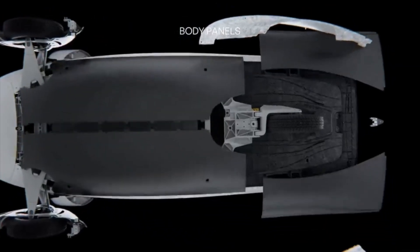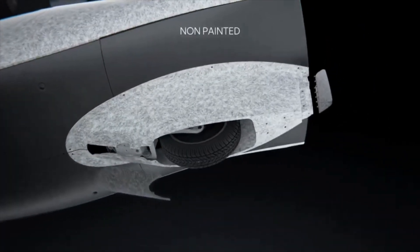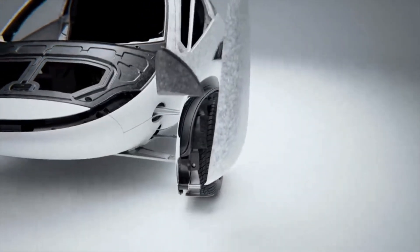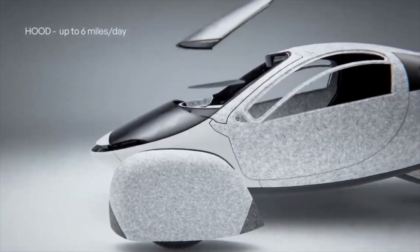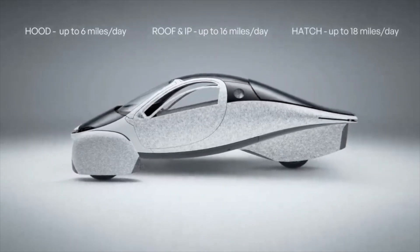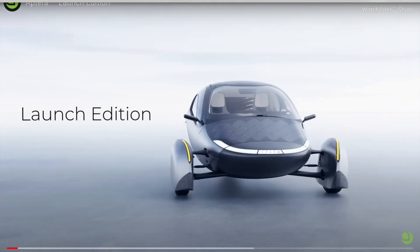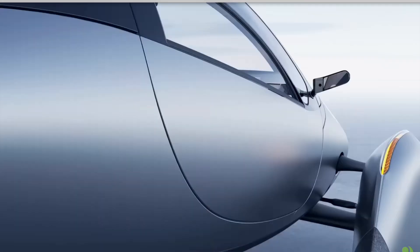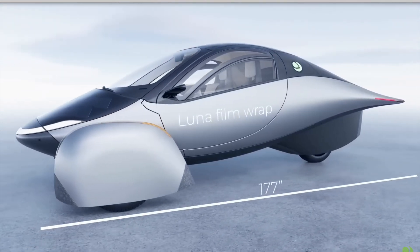Welcome back to the channel. Aptera is getting ready to do some fantastic things. We know they're getting ready to bring about the largest paradigm shift in auto history with their solar EV, and this is really going to change everybody's thinking on transportation. Let's look at some things that Aptera could be looking forward to upgrading in the near future.